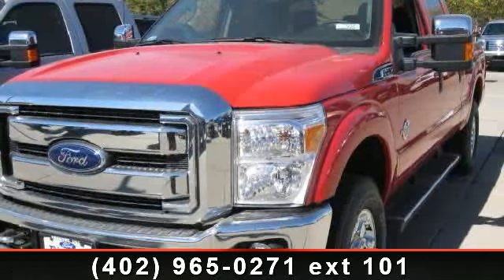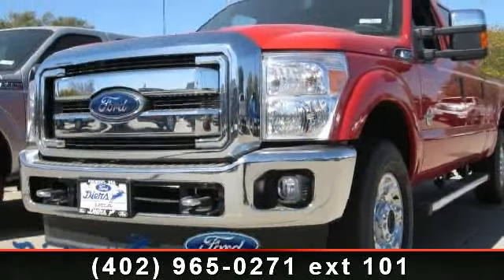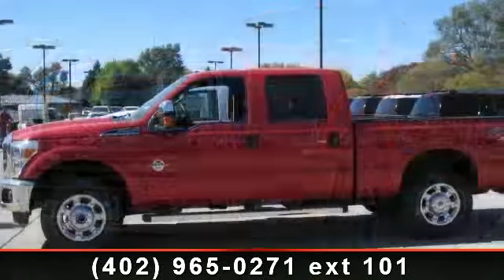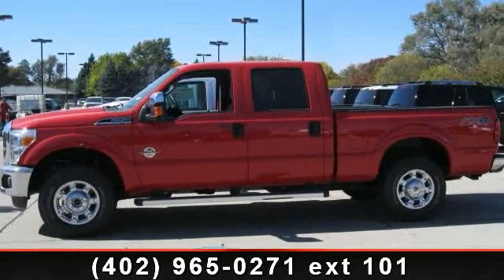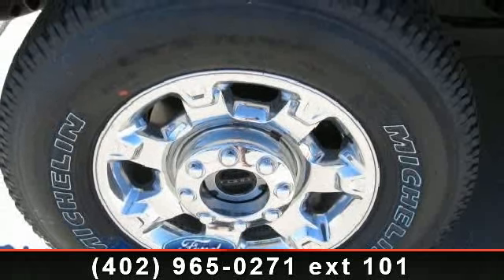Some of the top features included with this vehicle are front reading lights, dual front side impact airbags, tachometer, driver vanity mirror, and telescoping steering wheel.